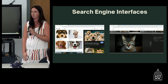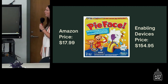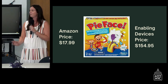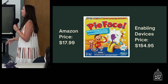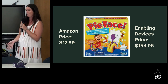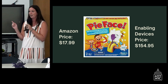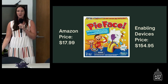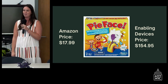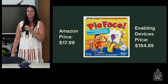Money is almost an obvious barrier. The Pie in the Face board game costs $17.99 on Amazon; Enabling Devices has a commercially sold switch-adapted version for $154.95 — more than double the price — and it still doesn't come with a switch or a mount. Those things add up. As you've seen today, tech can be tricky, and if it breaks or needs troubleshooting, it can cost a lot of money to have accessible activities.